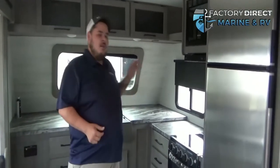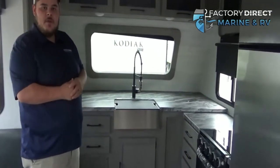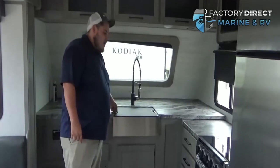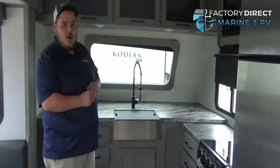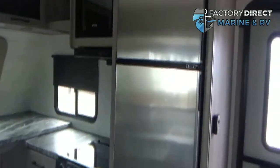One of my favorite features on this camper is by far the kitchen. You just have huge counter space, perfect for prepping your meals. You have a huge stainless steel farm sink, your stove and oven combo, microwave, and a pretty decent sized refrigerator and freezer.